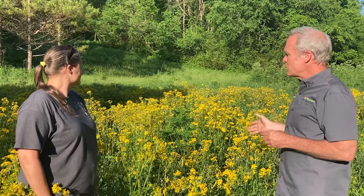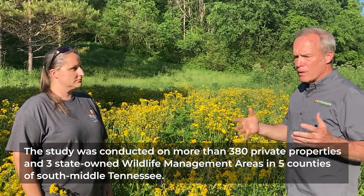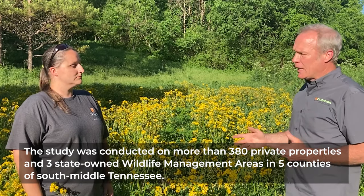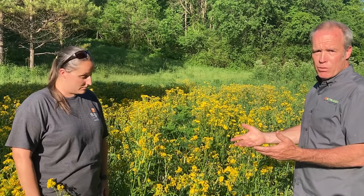We're standing in one of the fields of a landowner who has been in the project for seven years. Lindsey is going to tell us how this landowner changed his mowing practices because of what we found, and share an anecdotal story about the effect of mowing on one individual hen. We had a hen who started an initial nest attempt that was destroyed by mowing. She re-nested — destroyed by mowing. She re-nested again — destroyed by mowing, all within the same year.